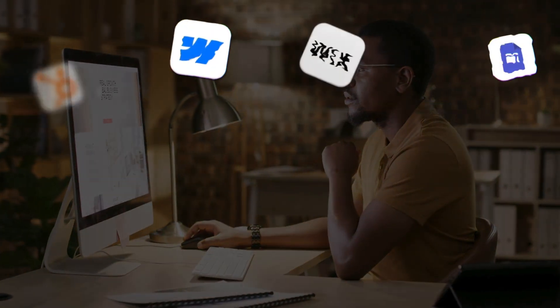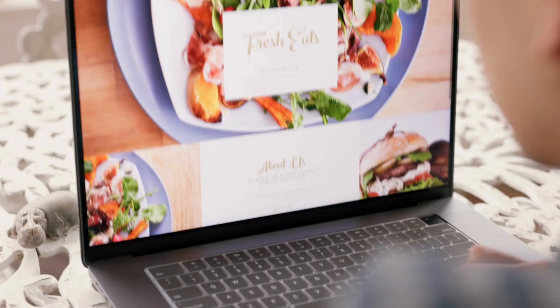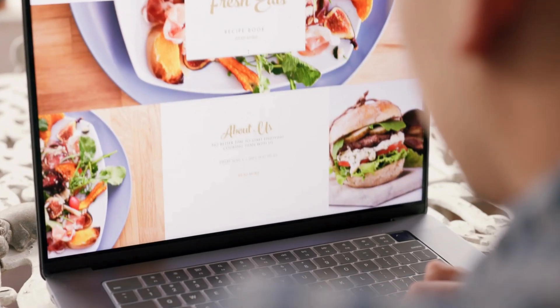There are dozens of excellent website builders for creating stunning, responsive, and impactful websites fast. But what about for agencies, or more specifically, marketing agencies?